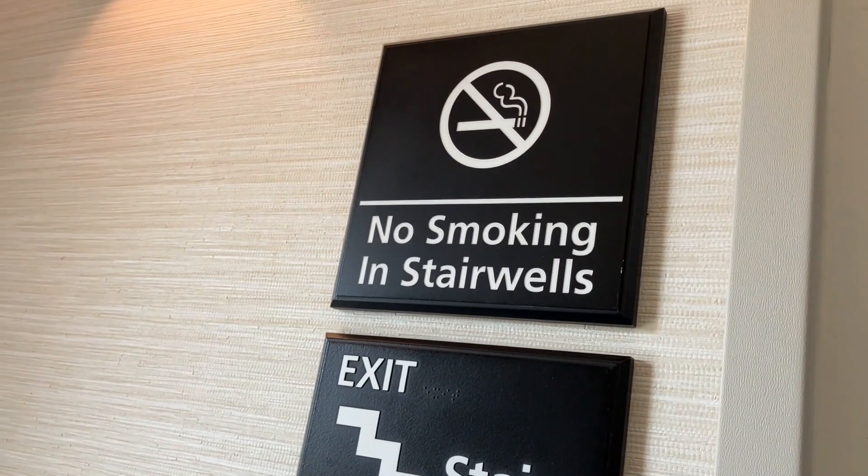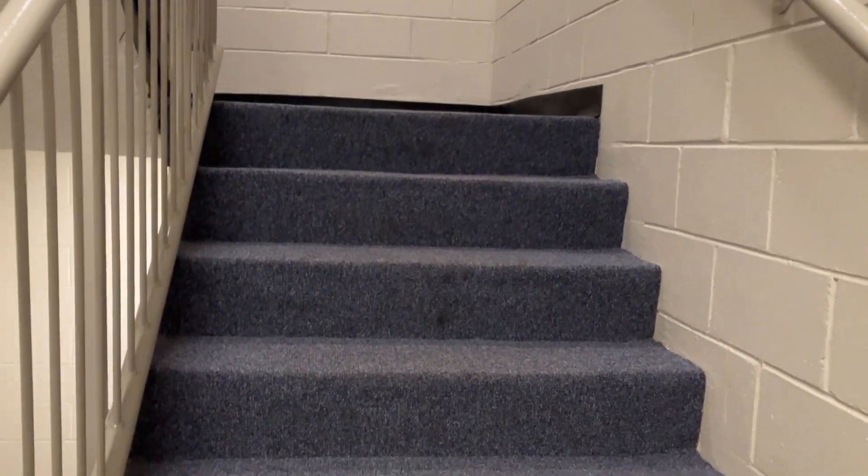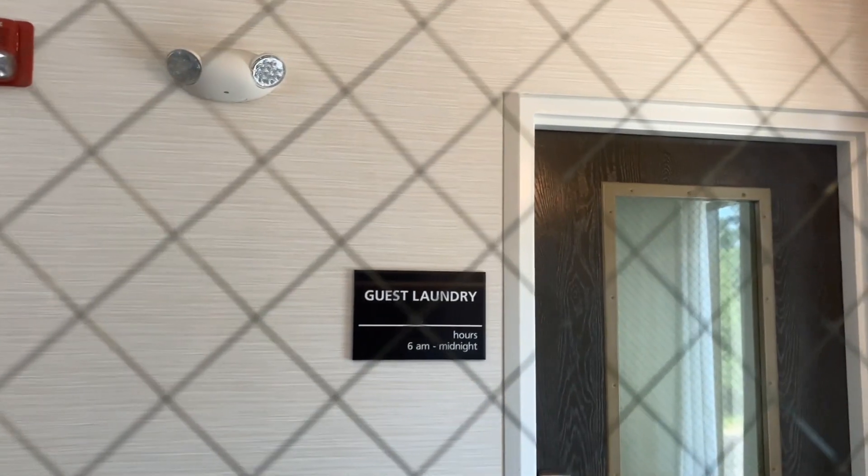And here's the MPE — no smoking in stairwells, well, I think you're not supposed to smoke anywhere in the building. And this is actually a really nice MPE here too, with a little window. You can see the guest laundry over there.